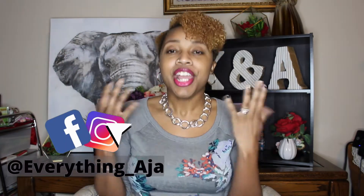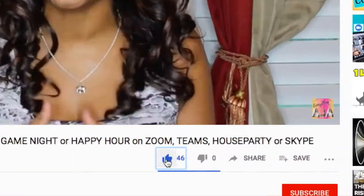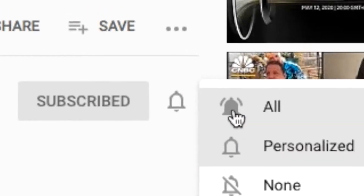Hey fun people! Welcome back to Everything Aja, and if you're new here, hi! My name is Aja — introduce yourself down below in the comments. Here on Everything Aja, I help parents and teachers make learning as fun and simple as possible. If this sounds like you, go ahead and like, subscribe, and click the bell.